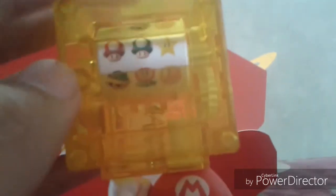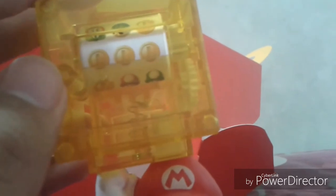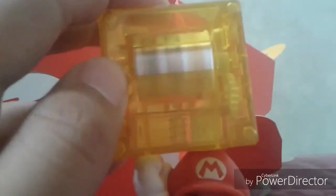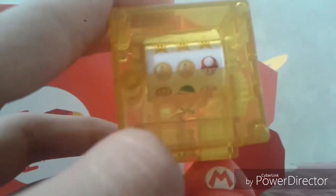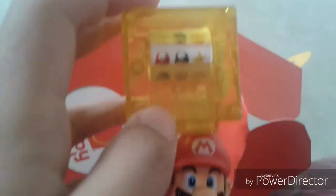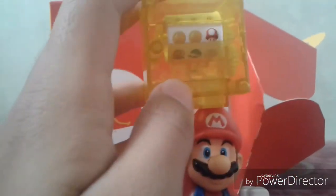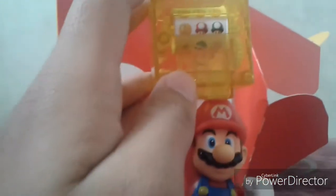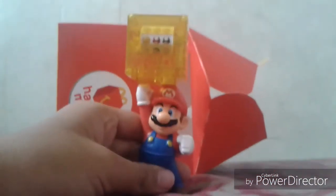Spin one: one mushroom, one-up mushroom, and a super star. Spin two: three coins — that's a jackpot to me! Spin three: fire flower, koopa shell, and one coin. Spin four: two coins and one mushroom. Spin five: star, koopa shell, coin. Spin six: one mushroom, one-up mushroom, and super star. Spin seven: one coin, one mushroom, and one one-up mushroom. That's how Mario works, guys!